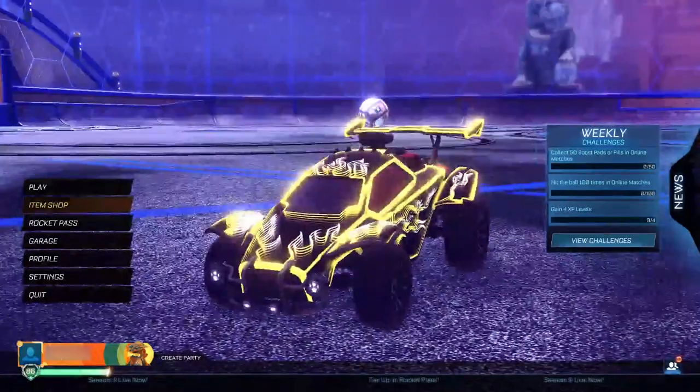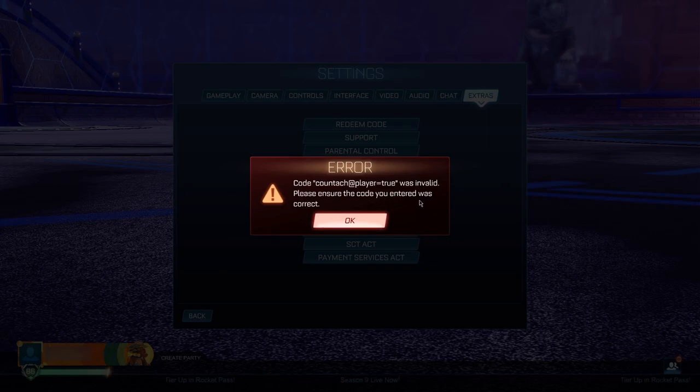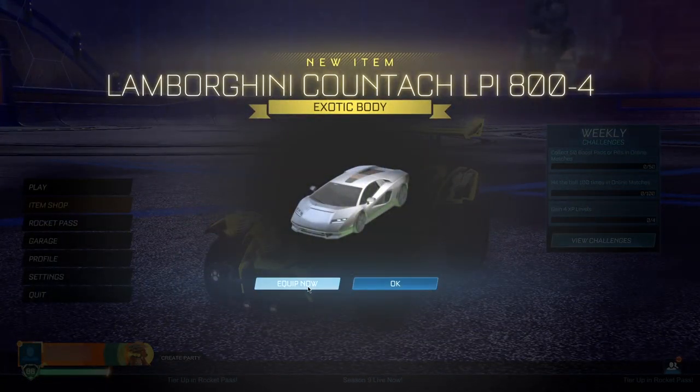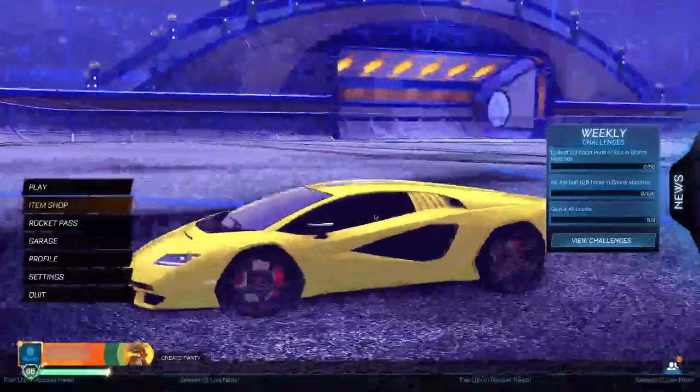Go back to the main menu, then Settings, Extras, Redeem Code. You're just one simple code away from getting the Lamborghini for completely free. Type in 'qtag add player equals true' and click OK. It will say it's invalid, but when you go back to the main menu you'll actually receive the Lamborghini Koenigsegg for completely free — and it's going to be absolutely insane.